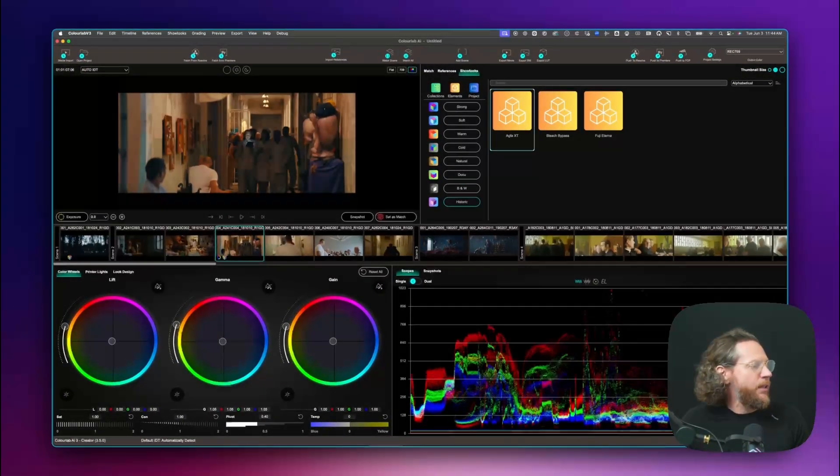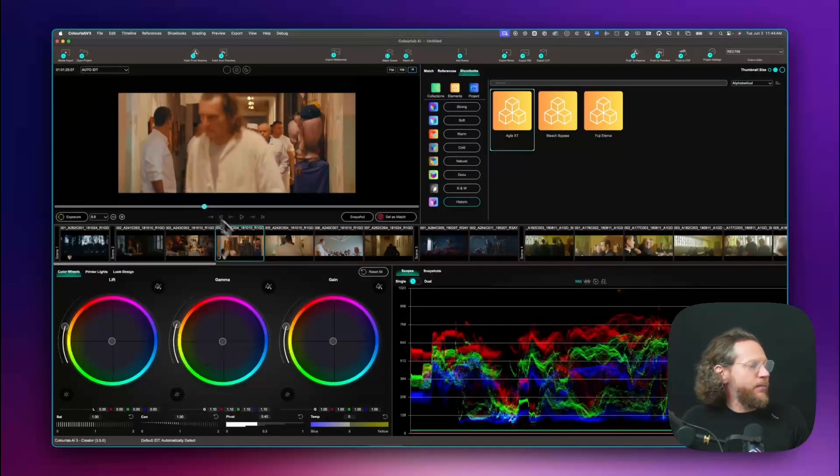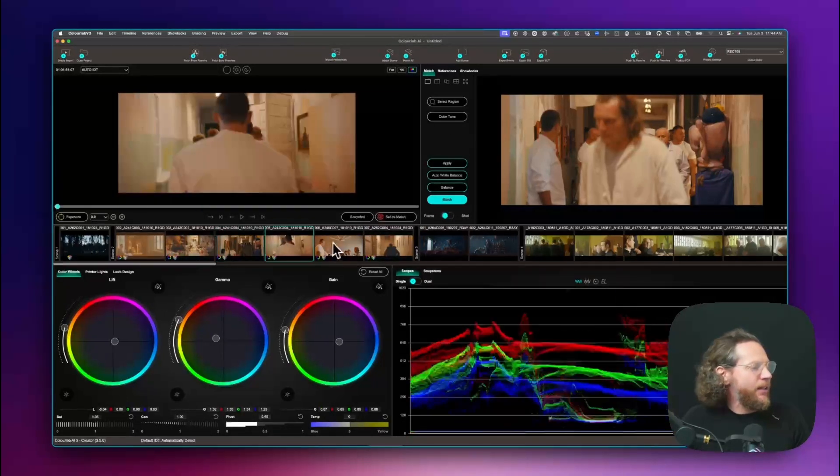I'll open it up a little bit. I'm looking for a good reference shot — something that represents approximately everything we have in the scene. And basically we've now got all of these shots perfectly matched.